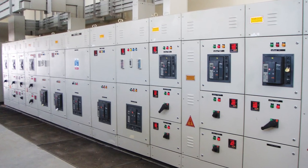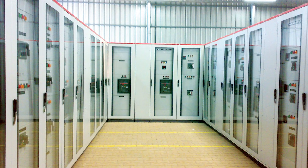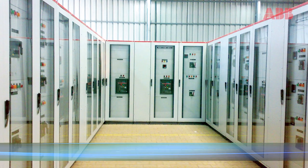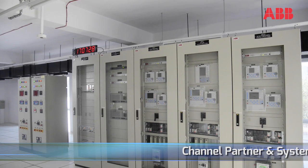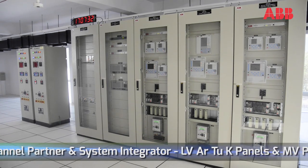Our switchboards are high on fault withstand strength and low on space consumption. They are certified as per the latest international standards, and designed for high personal safety and operational reliability. We have executed several prestigious projects and are a system integrator of choice for ABB for R2K enclosures and an OEM for ABB for MV switchboards.